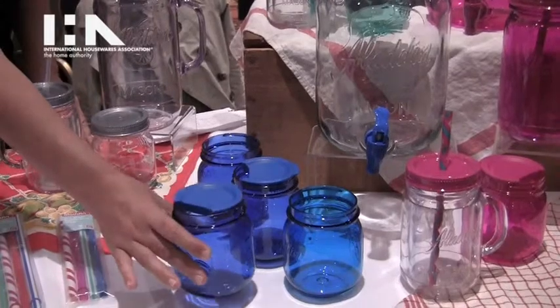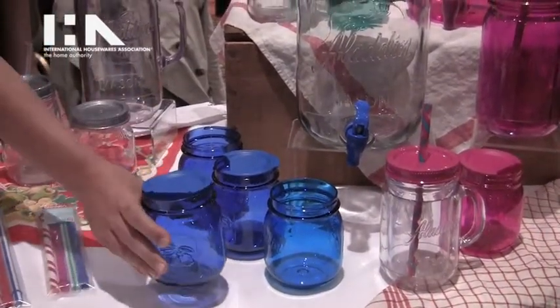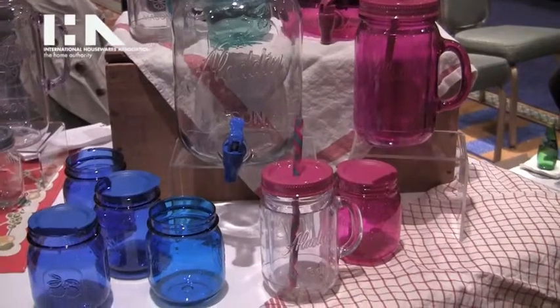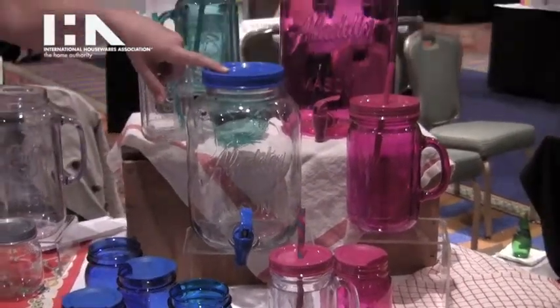Each of these little cups is 16 ounces and they're BPA-free plastic, so they're great for outdoor entertaining on the patio — won't shatter, great tumblers. $7.88 for the set of four and $9.98 for the glass dispenser.